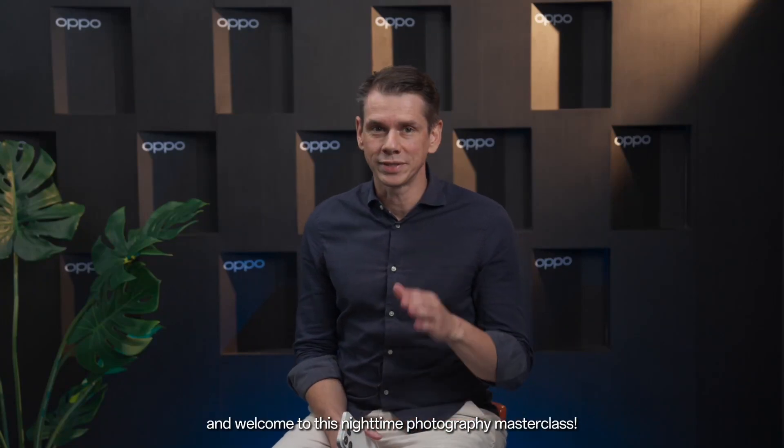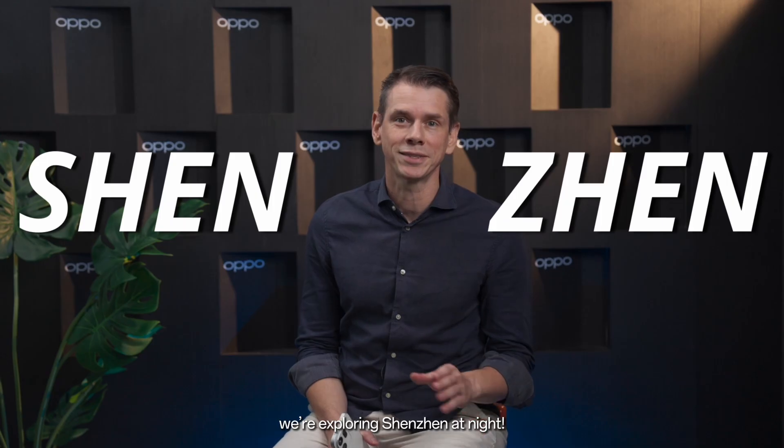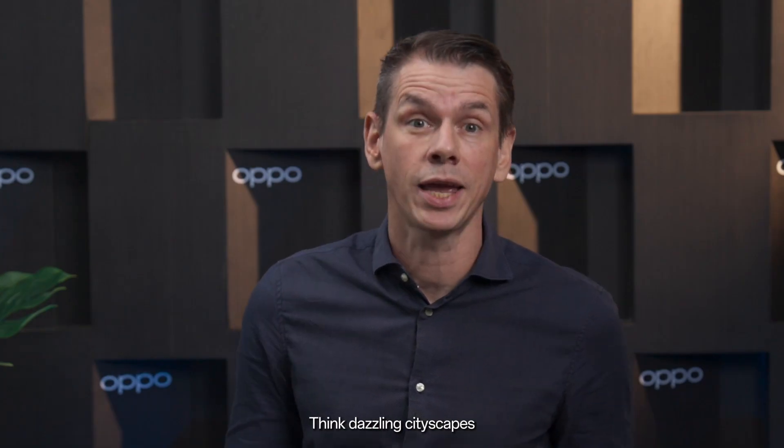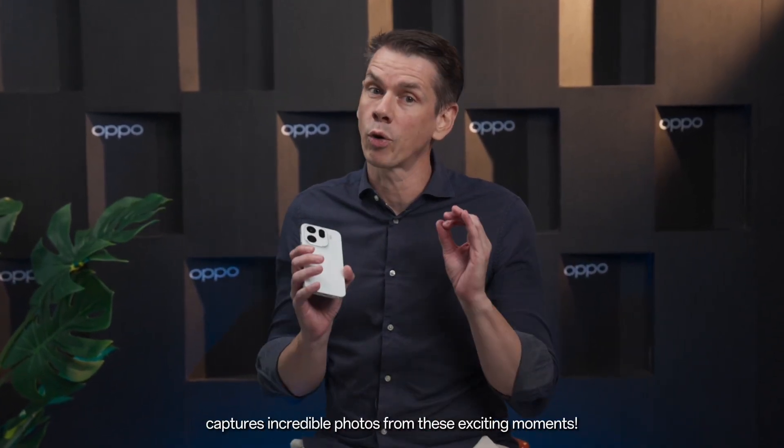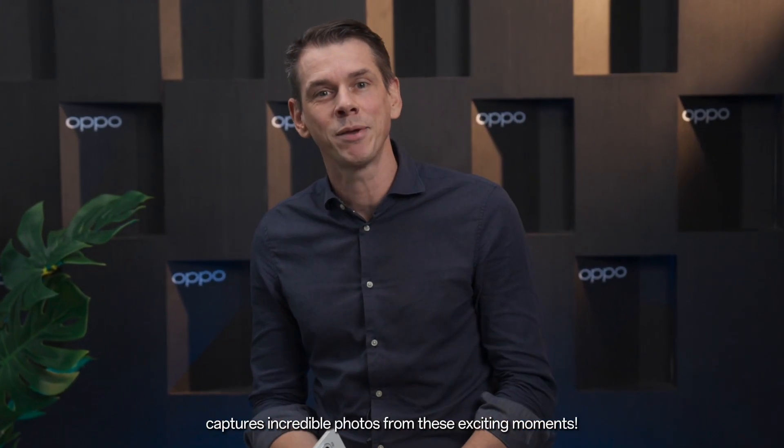Hello everyone and welcome to this nighttime photography masterclass. Today we're exploring Shenzhen at night — think dazzling cityscapes, lively streets and stunning portraits after dark. Join me as we explore how the amazing Find X9 captures incredible photos from these exciting moments.